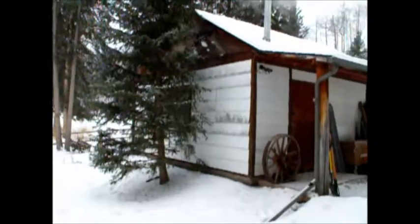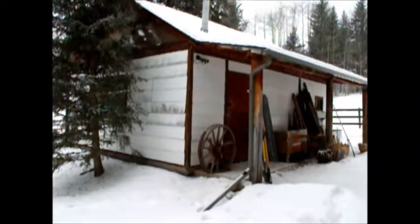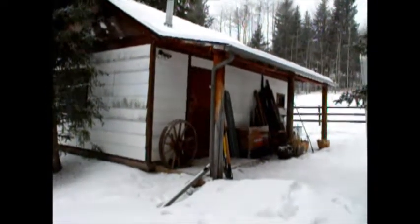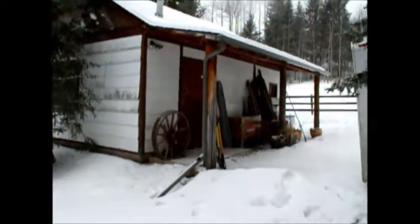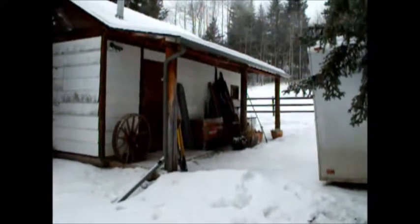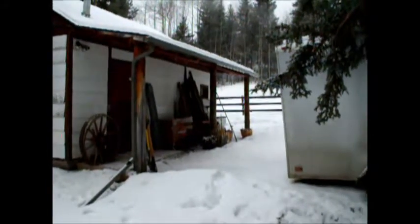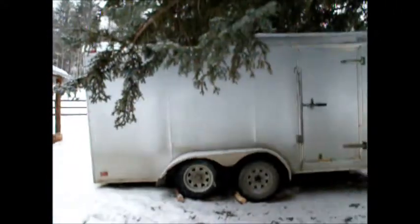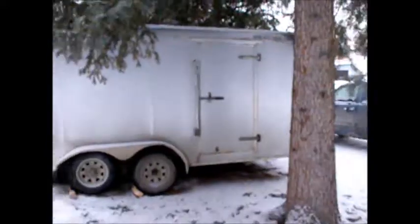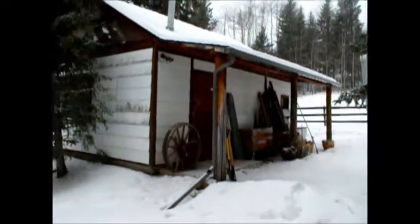Now we're looking at the northwest corner. It's got a little bit of an awning over the door and an old wagon wheel. We're just storing some stuff here — we have leftover wood that we don't know what to do with, some little items that don't matter if they get snowed on. I'm parking my trailer here and starting to park out front as well.